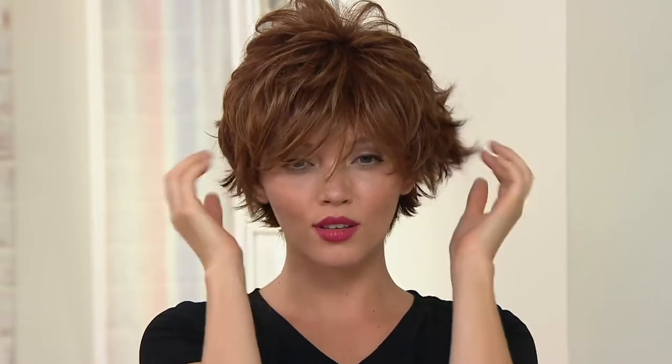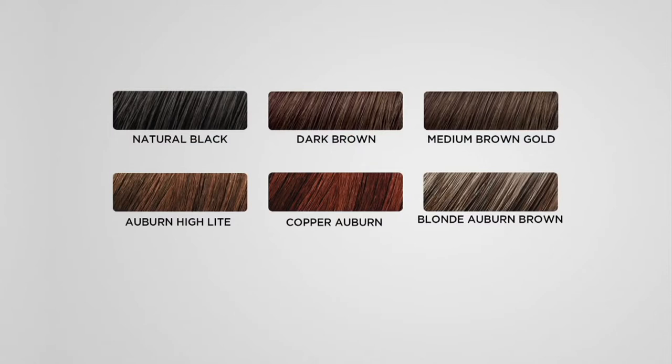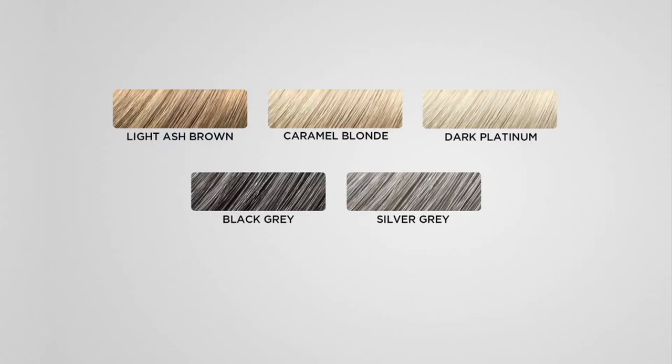We're going to show you the versatility, how easy it is to put this on, and how to style it — because all you need is your fingers. First, let's go through the colors. We've got eleven different shades: natural black, dark brown, medium brown, gold auburn highlights, copper auburn, blonde auburn brown — that one is sold out — light ash brown — sold out — caramel blonde, dark platinum, black gray, and silver gray, which are really hard colors to grow out.